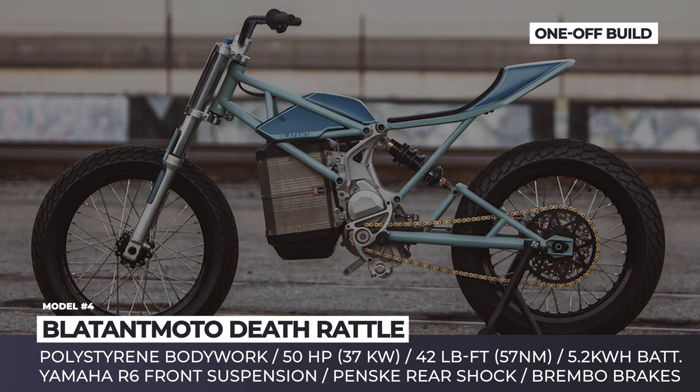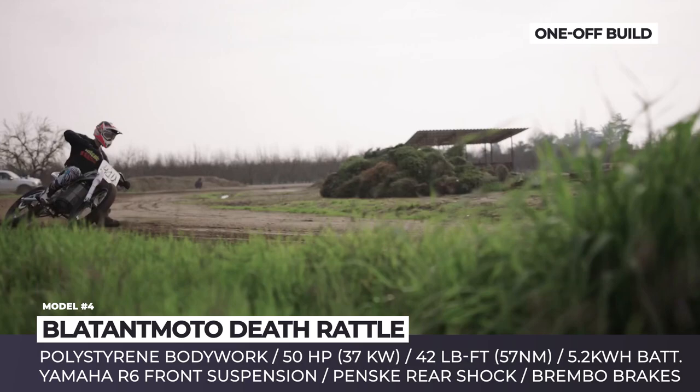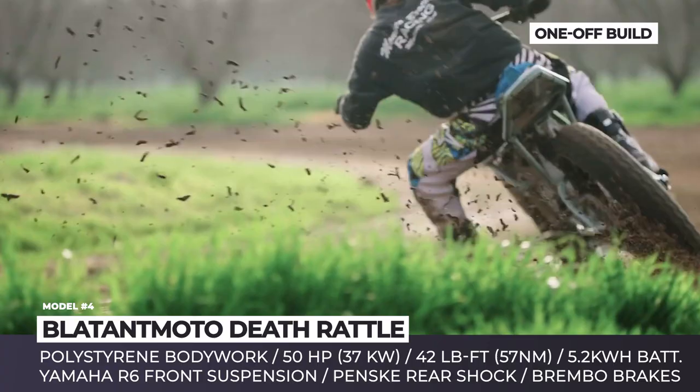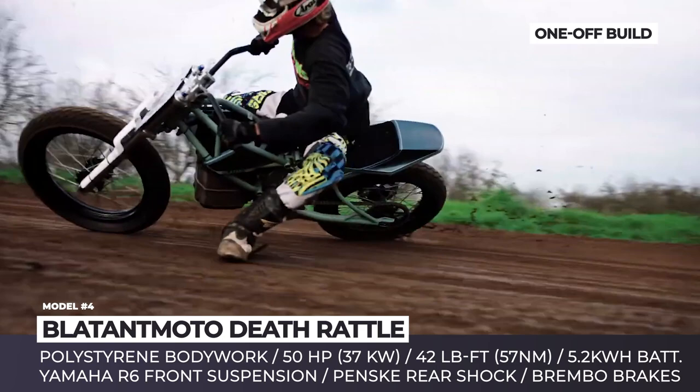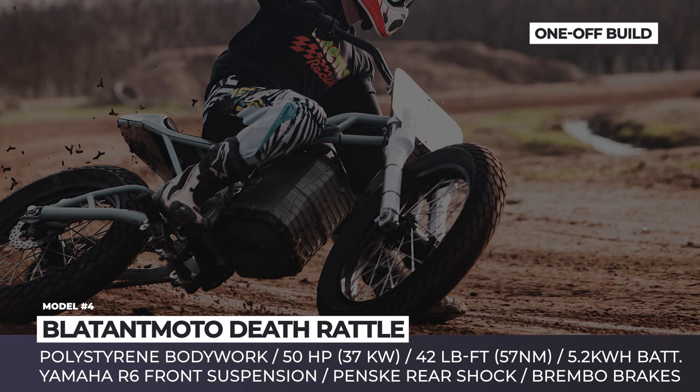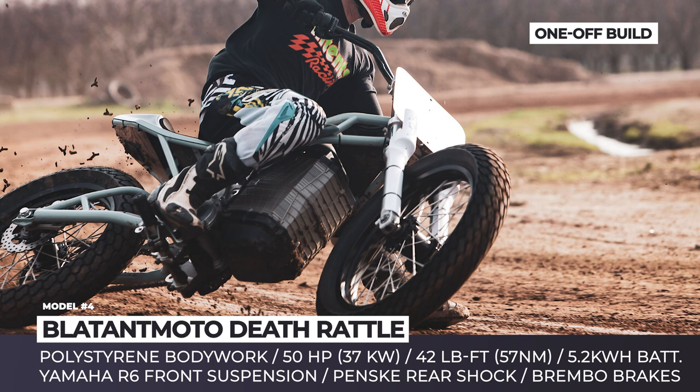Blatant Moto Deathrattle. Based in San Francisco, Blatant Moto is a team of ex-Alta Motors employees who custom design and hand-build motorcycles. The company's Deathrattle project is a back-to-basics flat tracker that uses Alta's all-electric drivetrain and boasts proper race geometry that maximizes its advantages. The bike sits on a unique trellis frame with chromoly tubing and swingarm. Its front suspension is borrowed from a Yamaha R6 and is assisted by Weis Racing triple clamps. The rear shock comes from Penske, the Durable racing wheels are fitted with Brembo brakes, and the all-custom bodywork is vacuum-formed from polystyrene sheets.